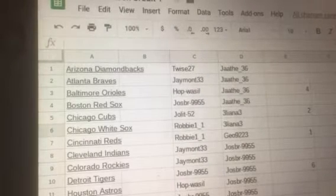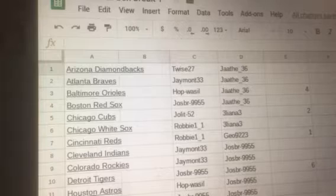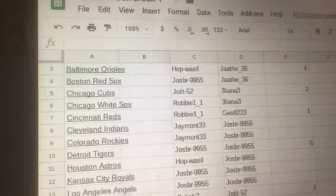TWICE with the Diamondbacks. J-Mont with the Braves. Hop with the Orioles. JOS with the Red Sox. JOL with the Cubs. Robbie with the White Sox and Reds. J-Mont with the Indians and Rockies. JOS with the Tigers. Hop with the Astros.